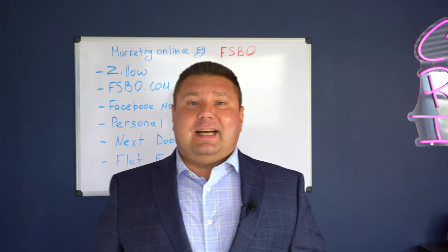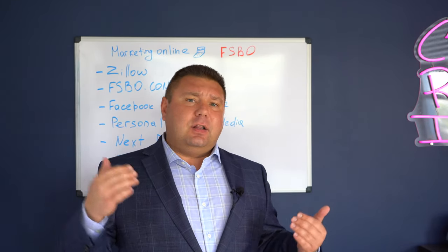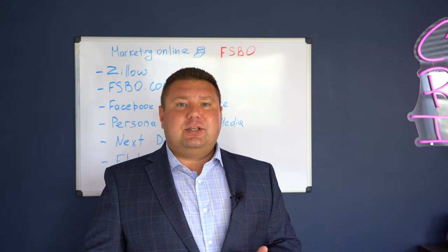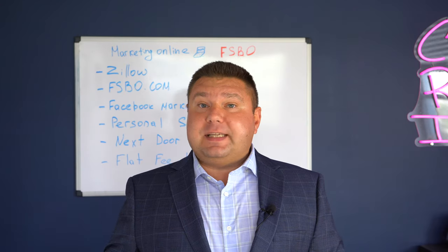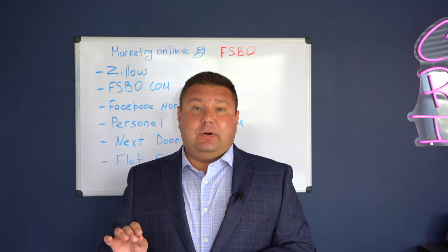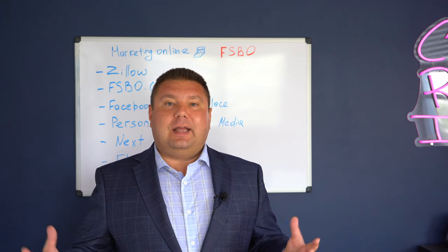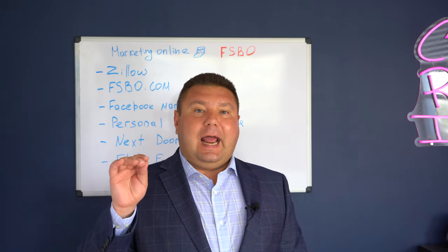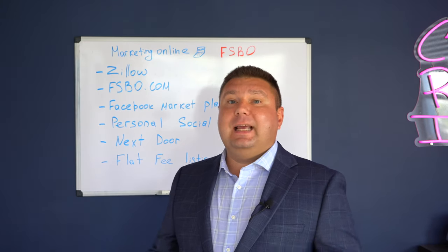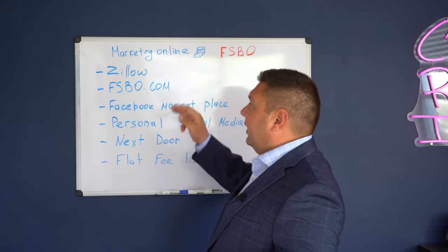Second: ForSaleByOwner.com. This is a paid website, but again, it's not even close to being equal to how much commission agents typically charge for the listing. That website is more dedicated to for sale by owner. If someone is strategically looking to work with an owner directly without having a third party represent them, they would go to ForSaleByOwner.com and search for homes there. The fees are relatively small — I believe under $100.